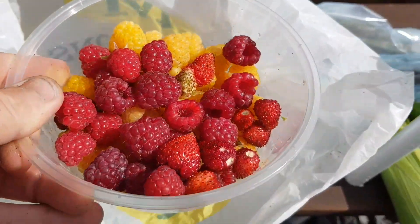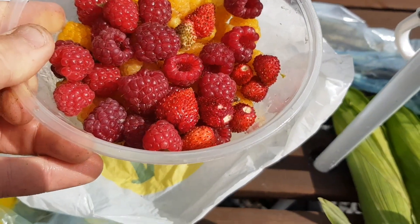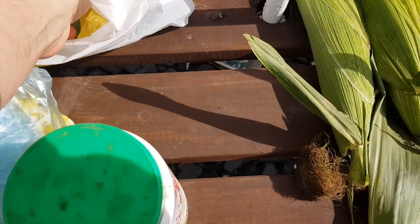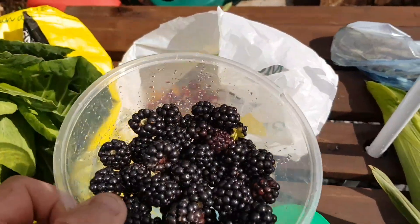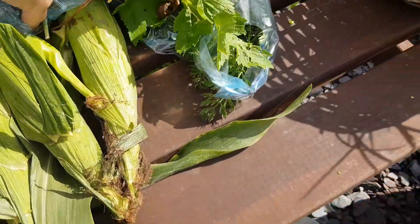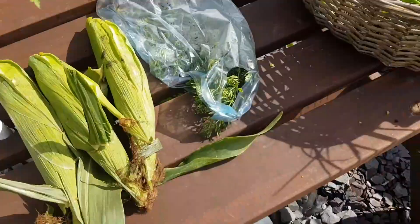In this bag I've put a mixture of alpine strawberries, yellow raspberries and normal raspberries. And in that bag — not blackberries, I think they're loganberries. I've got three corn cobs there and some little parsnips.